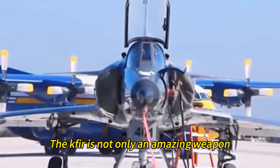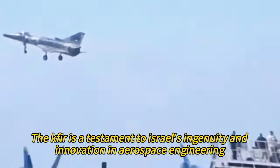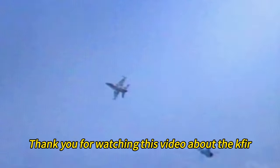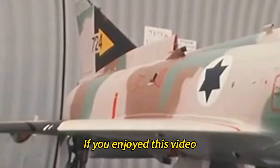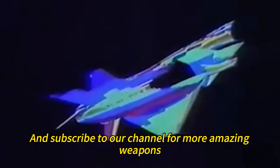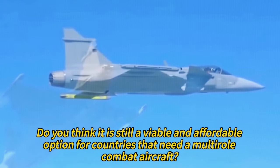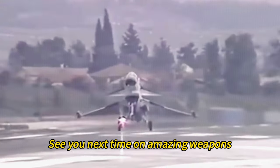The Kfir is not only an amazing weapon, but also an amazing survivor. It has been in service for over 40 years and still has a lot to offer. The Kfir is a testament to Israel's ingenuity and innovation in aerospace engineering — truly a lion cub that never stops growing. Thank you for watching this video about the Kfir. If you enjoyed this video, please like, share, and subscribe to our channel for more amazing weapons, and leave your comments below about whether you think the Kfir is still a viable and affordable option for countries needing a multi-role combat aircraft.